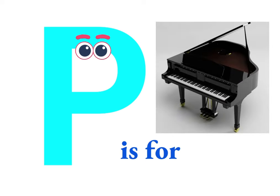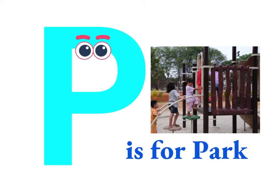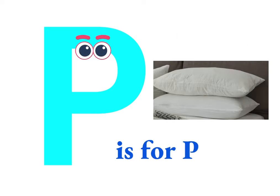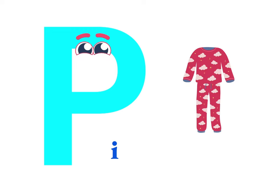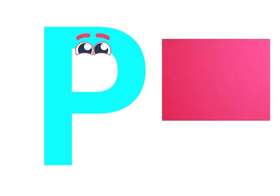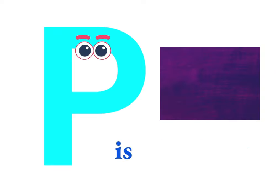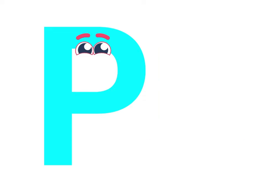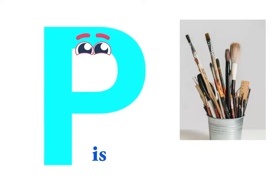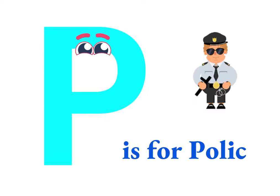P is for park, P is for plant, P is for pillow, P is for pajama, P is for pink, P is for paint, P is for paintbrush, P is for police.